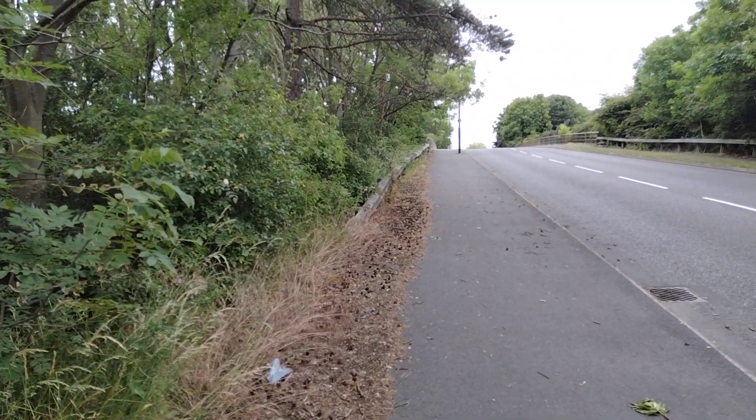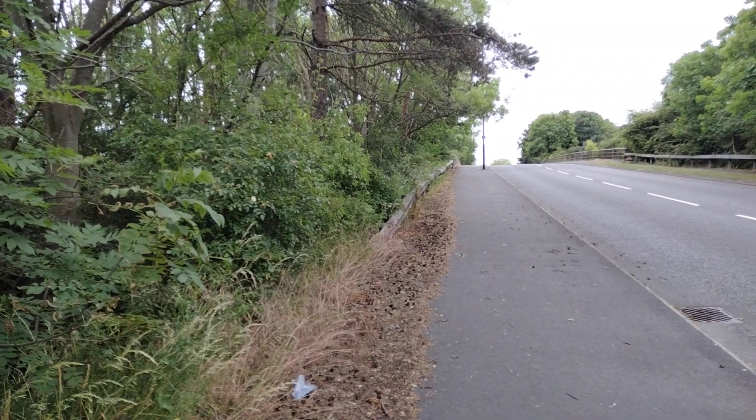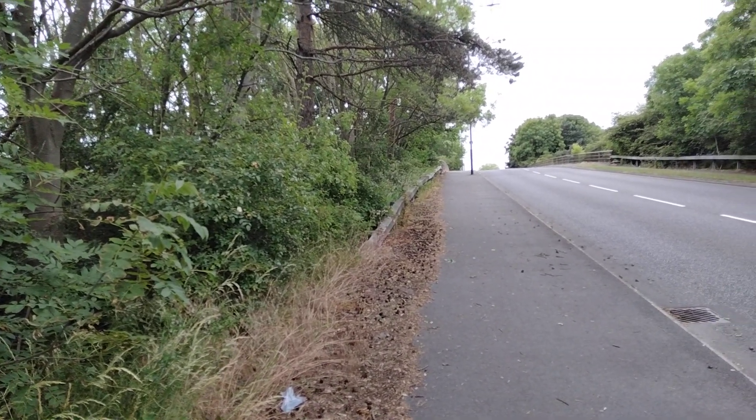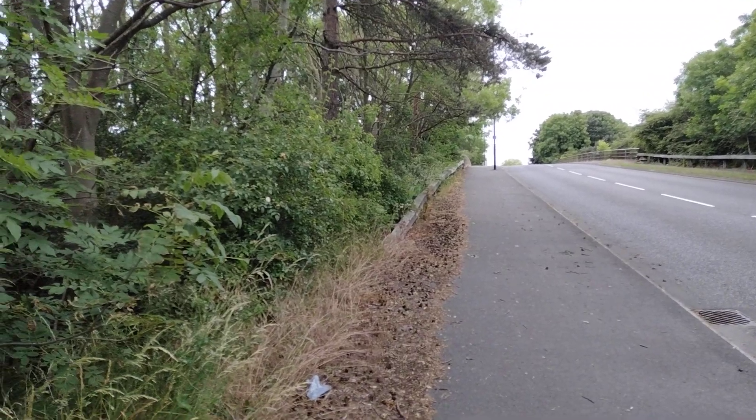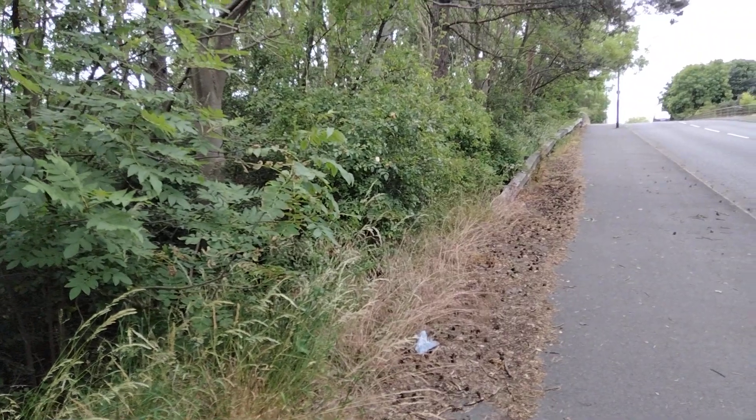In more recent years, a couple of bits have been redone in tarmac where it runs close to houses, to try and cut the noise level for residents. There are also a couple of bits that have been repaired over the years that have got tarmac on. But most of it still retains its original concrete surface.